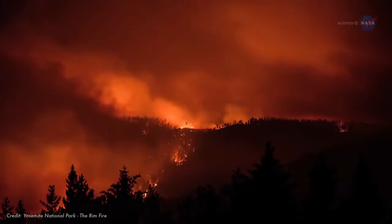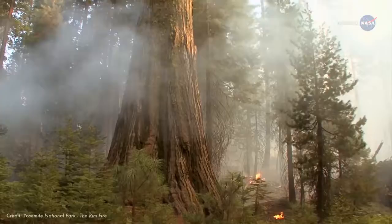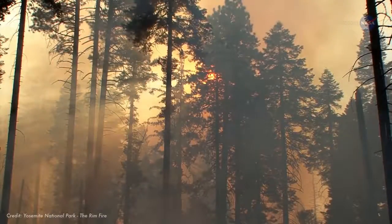Wildland fires in the U.S. torch an average of 7 million acres of land each year. The western U.S. is one of the worst wildland fire hotspots on Earth.